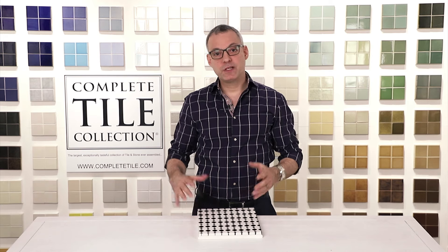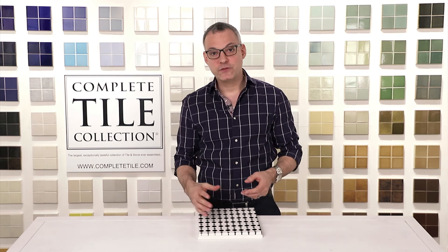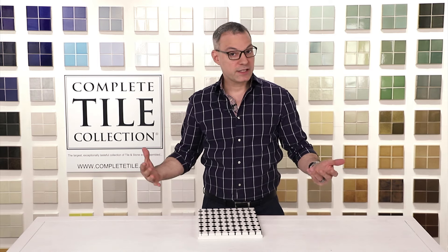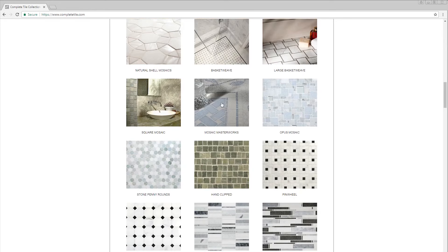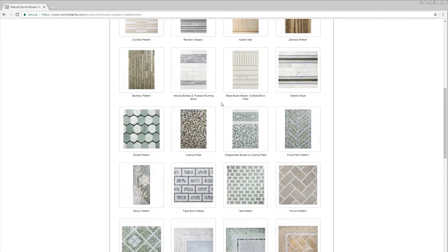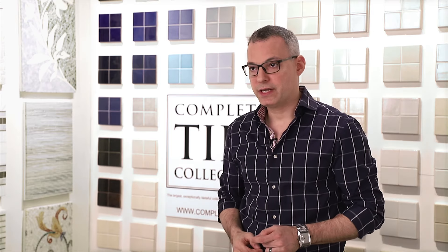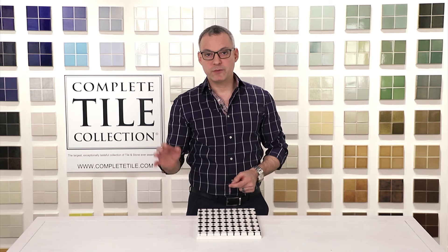So now the Jordan pattern has been carefully packed up, crated, and is on its way to London for installation in the townhouse. So if you'd like to get involved in this wonderful, exciting process of creating custom mosaics, be sure to contact your Complete Tile representative. Also be sure to visit completetile.com and view the mosaic masterworks section. In that section, you'll find wonderful detailed pictures of all these fantastic custom patterns that we can tailor to your next project. Thank you for joining us,